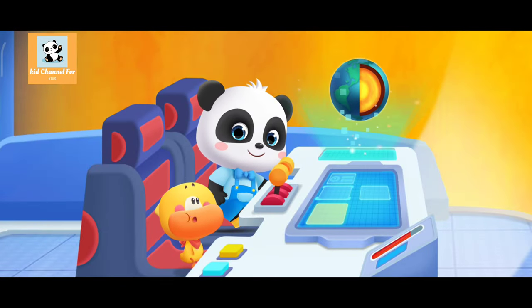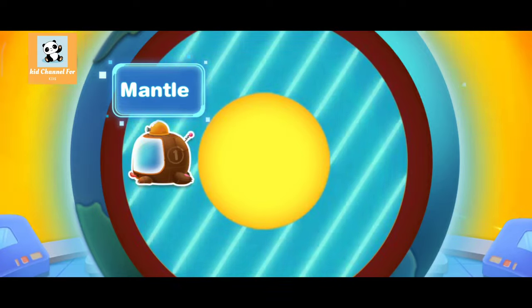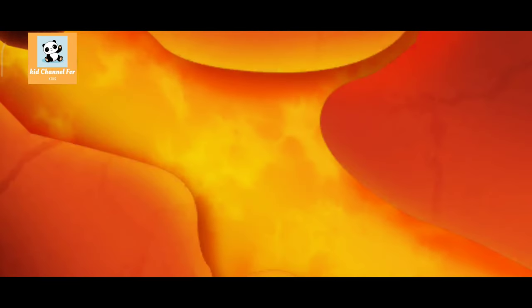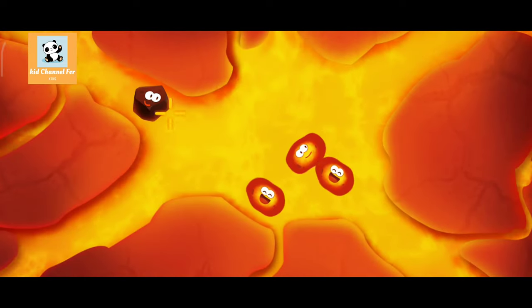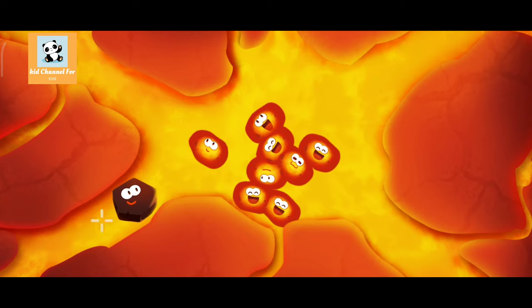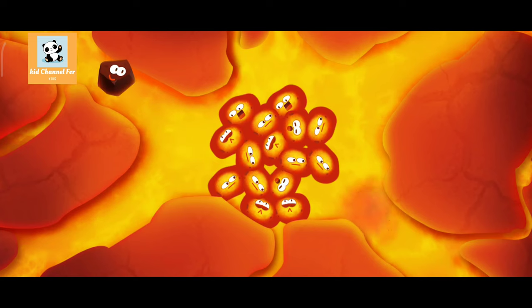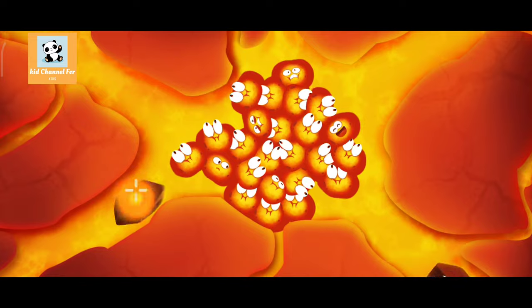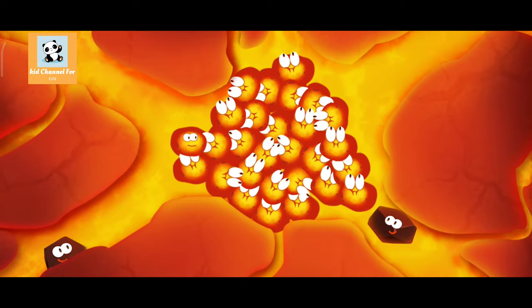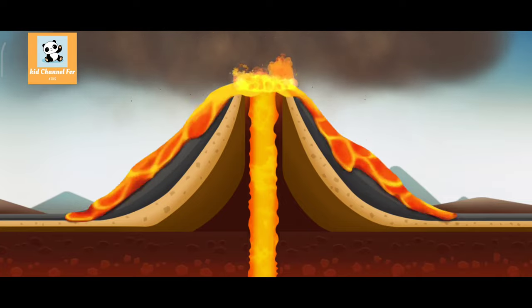But does a volcanic eruption have anything to do with this? Let's go to the mantle layer. The mantle layer is so hot that it can melt away the rocks. The rocks are melting — this is super hot! The melted rocks turn into magma. These magmas gather together. The magma is crowded in the magma chamber, and the pressure of the Earth's crust is about to be broken open by the ever-gathering magma. Look! The magma is breaking through the cracks in the Earth's crust. The magma and gas flush out of the ground — this is a volcanic eruption.